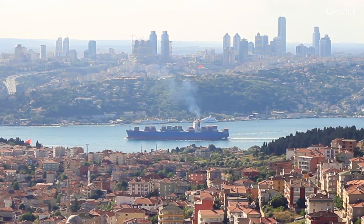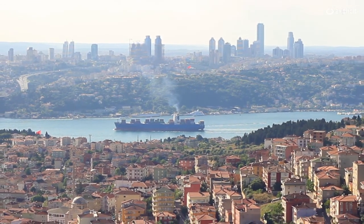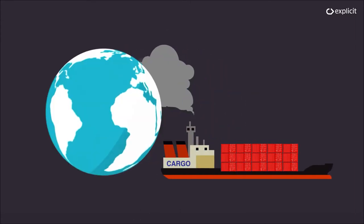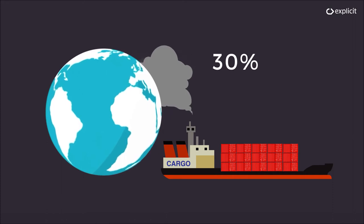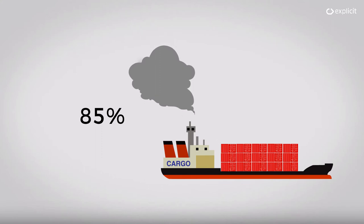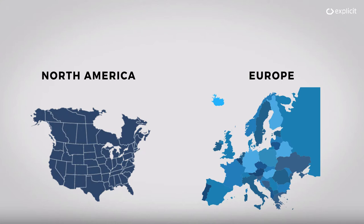With more than 100,000 ocean-going cargo ships in operation, shipping plays a vital role in the global economy. It also represents one of the largest sources of global air pollution. Shipping is responsible for up to 30% of all the world's nitrogen oxide and sulfur pollution. 85% of this air pollution is concentrated in the Northern Hemisphere, affecting health and ecosystems in Europe and North America in particular.